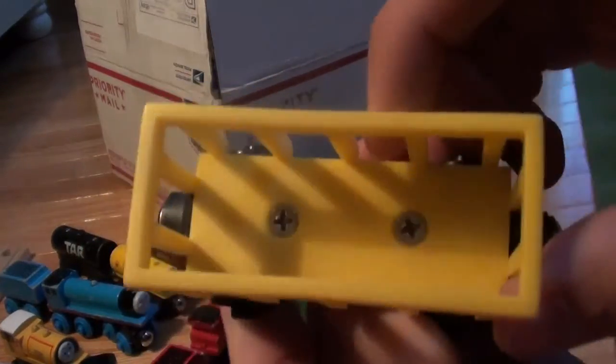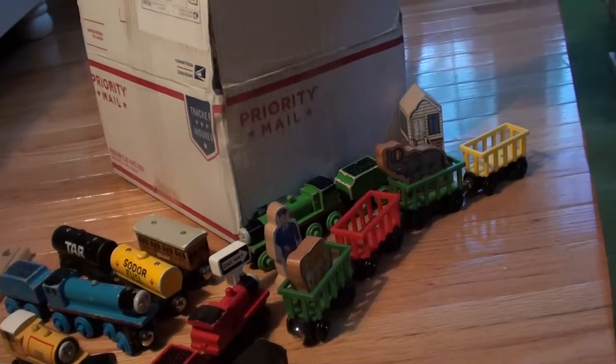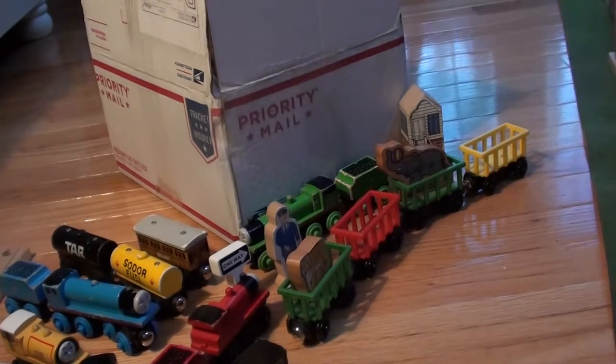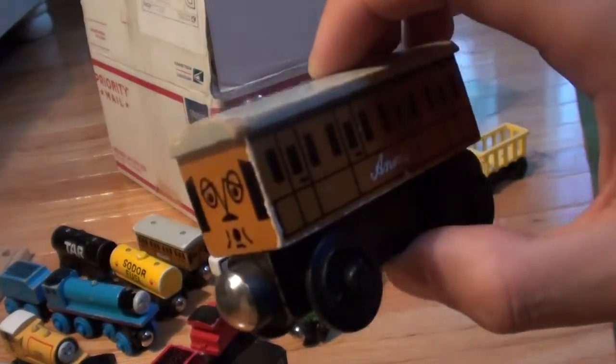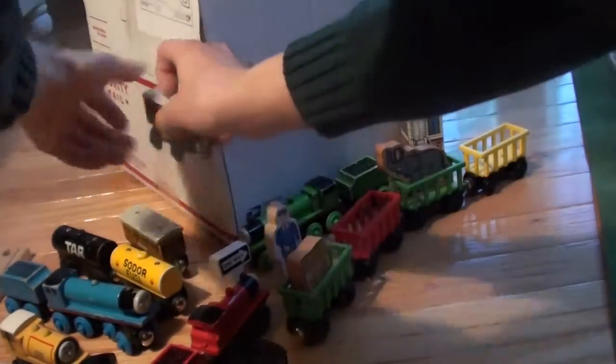Then we have the yellow zoo car. I have a 1996 Annie, which goes along with my 1996 Clarabelle.